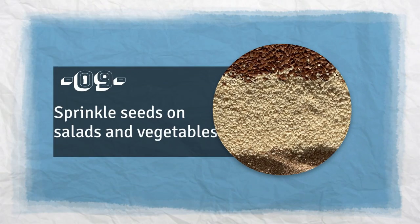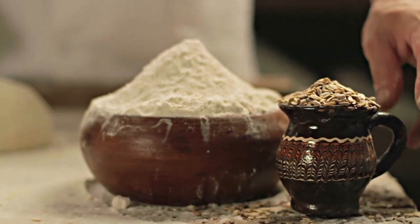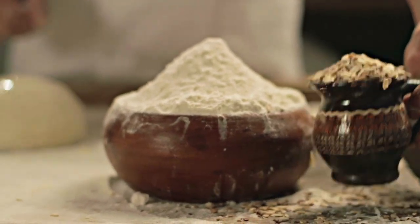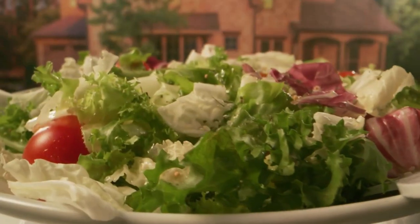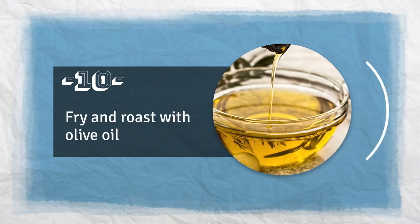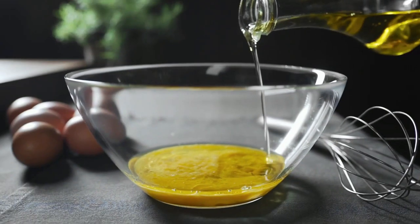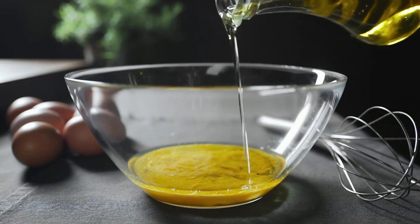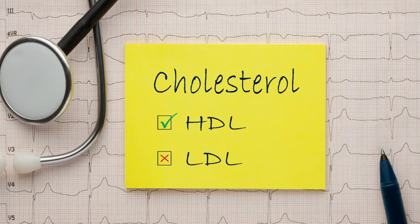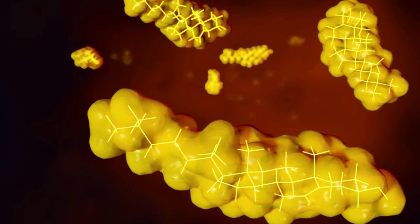Tip 9: Sprinkle seeds on salads and vegetables. Seeds are full of healthy fats and fiber that can help lower cholesterol, so adding them to salads and vegetables can do a lot for the health of your heart. Tip 10: Fry and roast with olive oil. Olive oil has monounsaturated fats that are good for your heart — these fats can raise your good cholesterol and reduce inflammation caused by bad cholesterol.